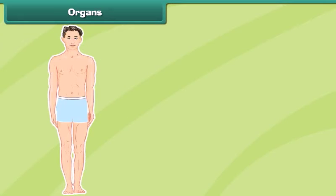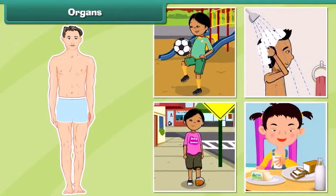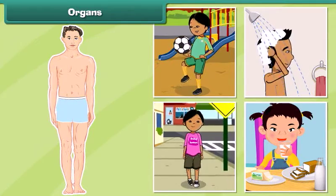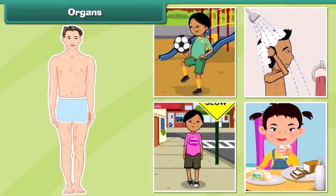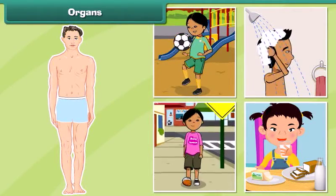The parts of the human body that help the body perform functions like playing, bathing, walking, eating, digesting, breathing, etc. are called organs. On the basis of their location in the human body, organs are classified as internal or external.